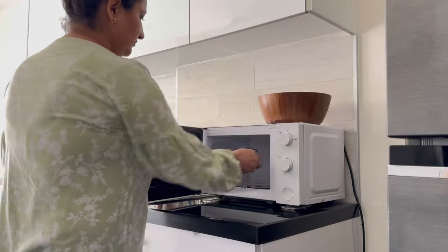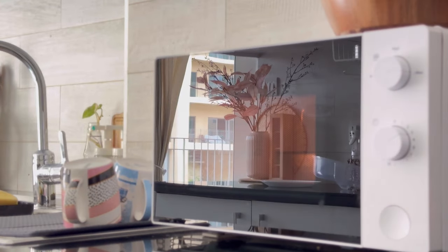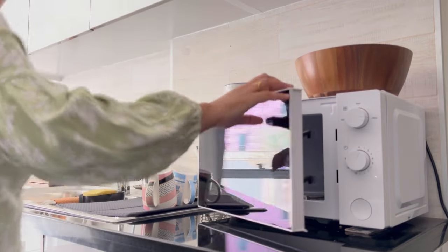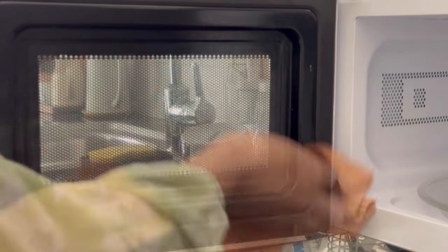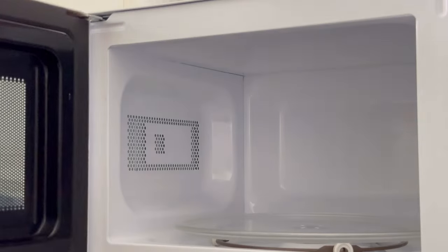Whenever you keep something in the microwave for reheating — whether it's dry or wet food — spare a few seconds after taking that food out and make a habit of giving a quick wipe inside. Since it's already moist and not sticky, it will be cleaned immediately. This way you don't have to do much effort to deep clean your microwave.